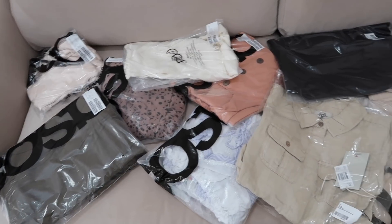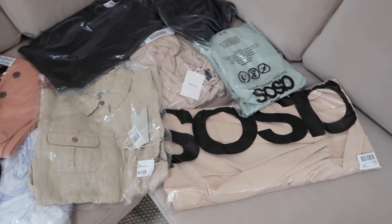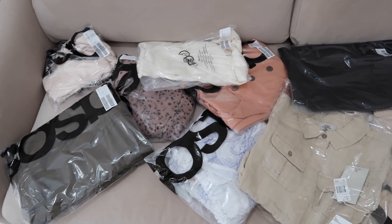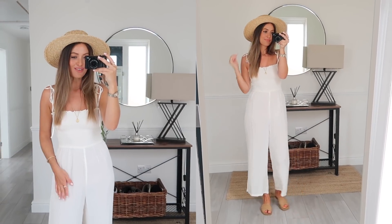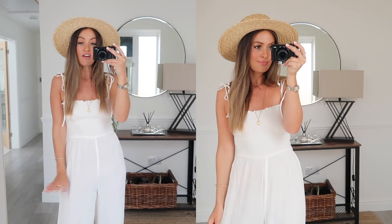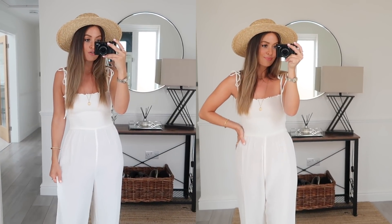As usual on my channel there are a lot of neutral tones going on, so if you're a lover of colour this may not be the video for you. I'm going to start off with this first jumpsuit. This is definitely more of a casual day jumpsuit — in fact I'd probably go as far as to say it's more suitable as a beach cover-up because it's in a really super lightweight crinkle fabric.